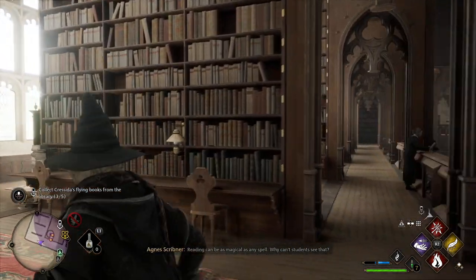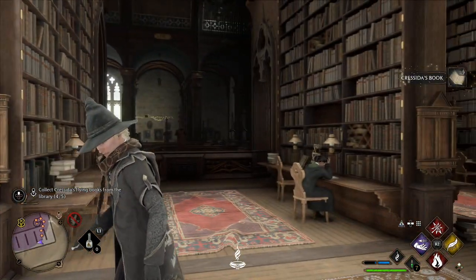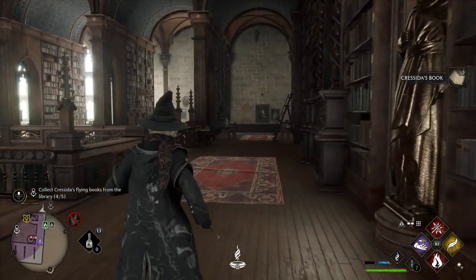Next up we've got one on the north side. This one has a more random-looking flight path as it weaves between all of the bookshelves. So if you can't see it, just stand on one of these little corridors here and you will see it eventually.